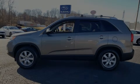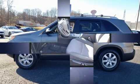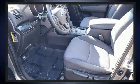Discerning drivers will appreciate the 2012 Kia Sorento. Smooth gear shifts are achieved thanks to the refined six-cylinder engine. And for added security, Dynamic Stability Control supplements the drivetrain.